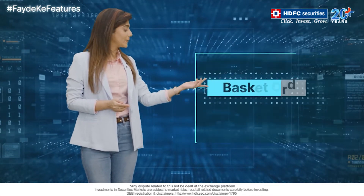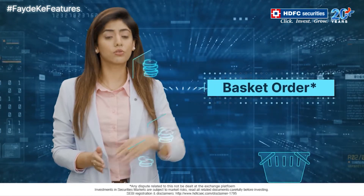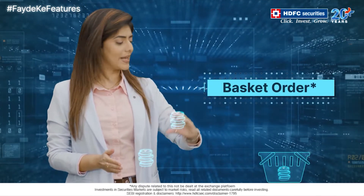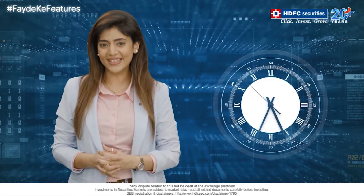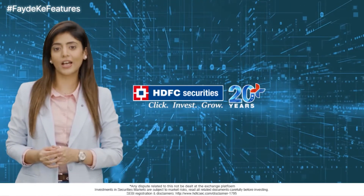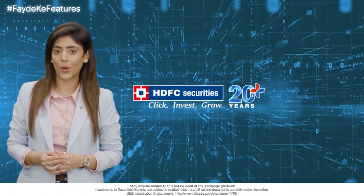Say hello to Basket Order. Basket Order allows you to group multiple orders and place them as one order — a real time saver, isn't it? All these and many more Faydee Ka Features are available with HTFC Securities.